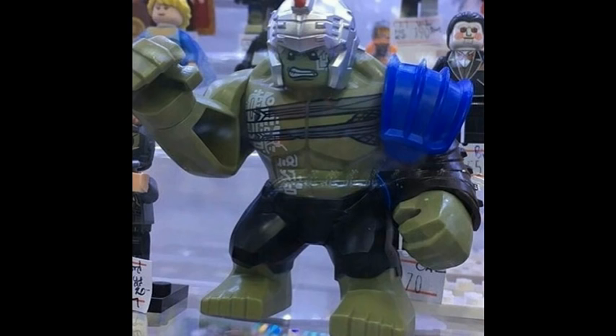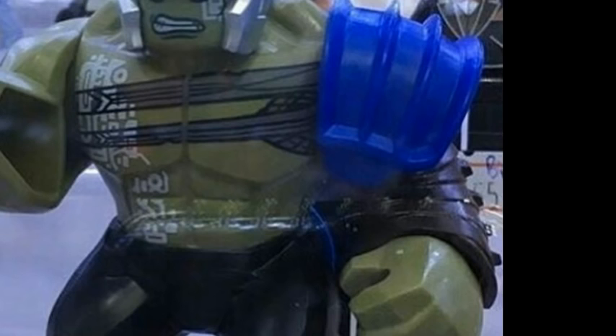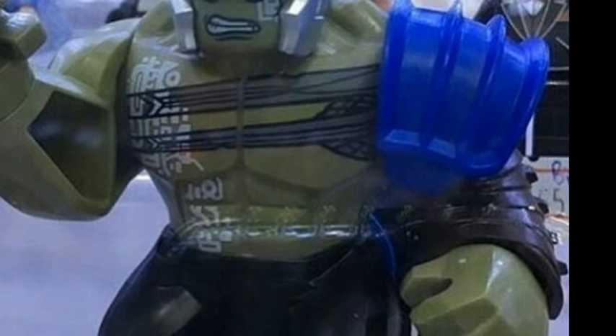First of all, we have a new Hulk minifigure. As you can see, this one looks amazing. He's based on the Planet Hulk storyline, so I think that's Gladiator Hulk. He looks really cool — I've never seen such an awesome big figure. I think he's my favorite. As you can see, he has armor pieces on him, which are awesome.